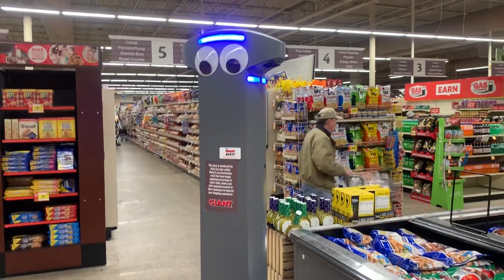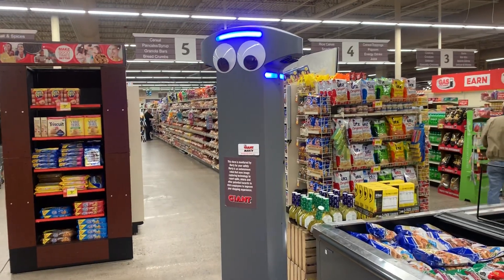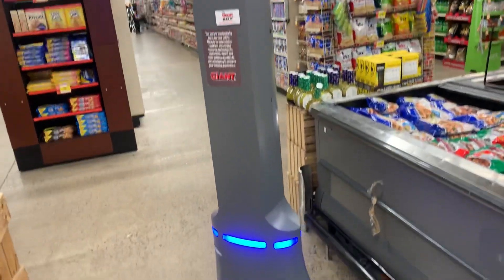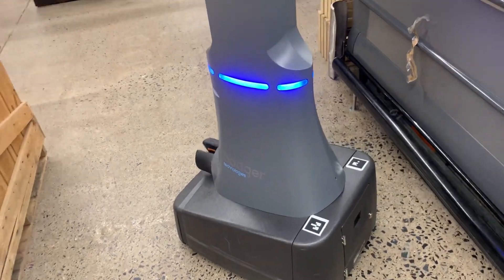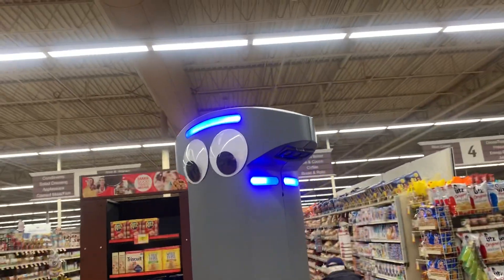For all you people out there who like futuristic stuff like robots, here is Marty the giant robot, here at Giant Food Stores. This is on Skip — it cleans up spills, any glass that falls. It goes around, doesn't do security yet, mainly just cleans up spills. It has a 360-degree view all the way around.